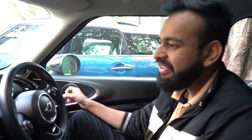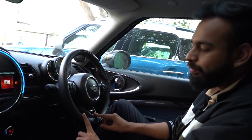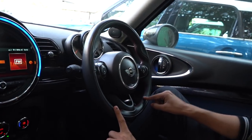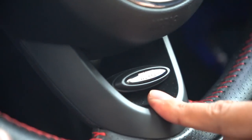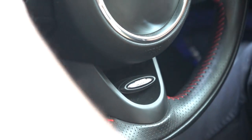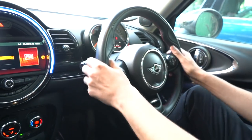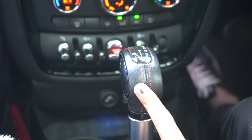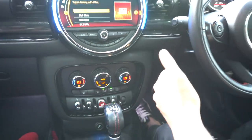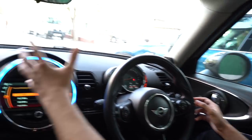Everything you see in the car can be customized, starting from the steering wheel — you have three options. This one is the John Cooper Works steering wheel, showing red stitching, sporty leather finish, and JCW badging. It has a good grip and a sporty feel. You also have paddle shifters and a sports automatic transmission, which gives you more responsiveness in terms of shifting — it shifts gear more quickly.